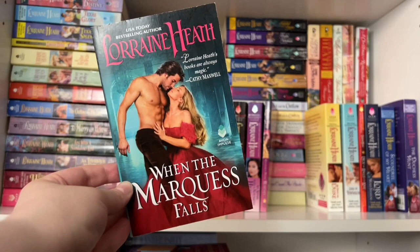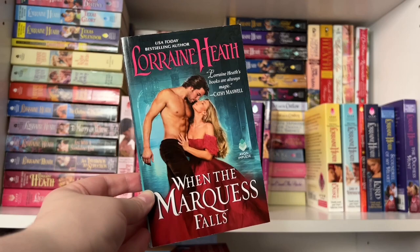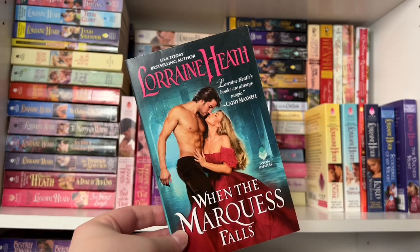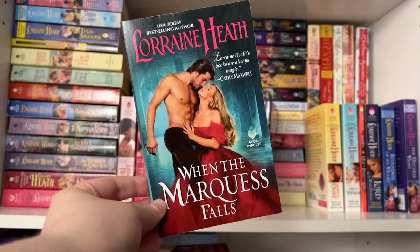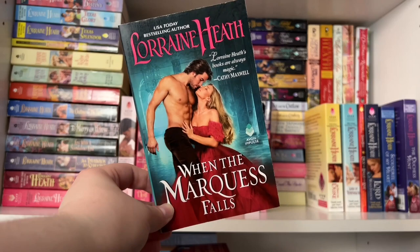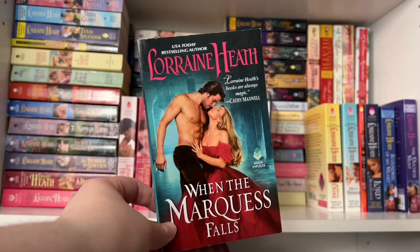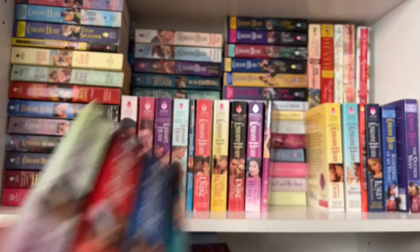Throughout the Hellions of Havisham series, you know the 'mad Marquess' became that way because he lost his wife. The novella is their story — very bittersweet, as his wife passed in the very first book of the series. It covers their whole romance from childhood, their marriage, when she had their son, and how all four boys ended up being raised by him. It comes full circle and explains a lot. Just a really beautiful, eternal romance — it'll probably make you cry. That is the Hellions of Havisham series.